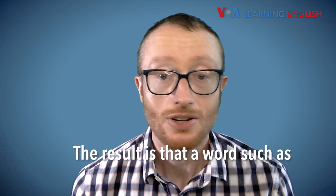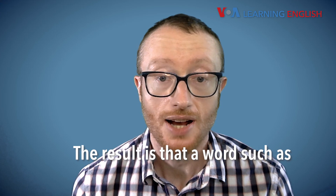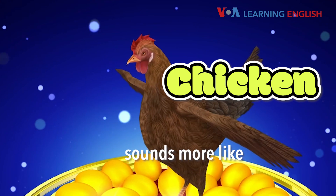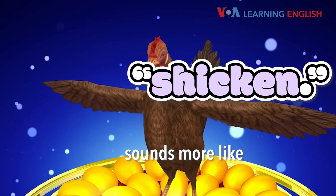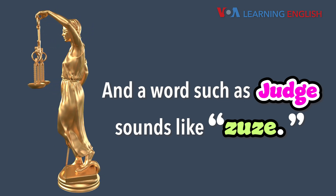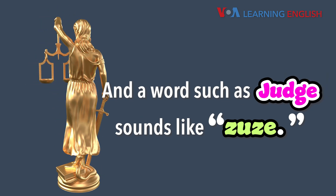The result is that a word such as 'chicken' with the ch sound sounds more like 'shicken.' And a word such as 'judge' sounds like 'zhuzh.'